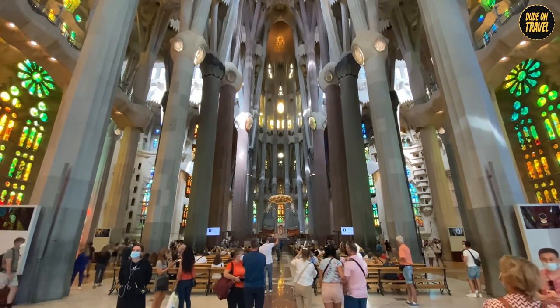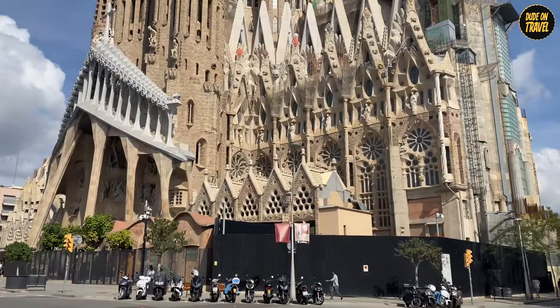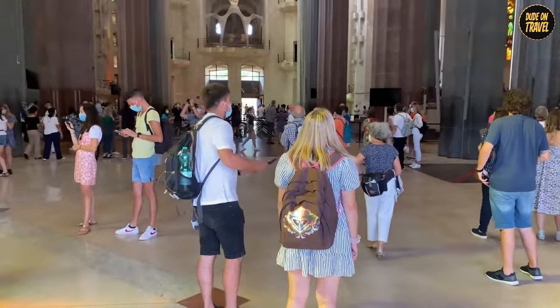And that's a wrap on our incredible journey through the Sagrada Familia. Thanks for joining us, and remember, there's always more to explore. Until next time, keep wandering and wondering. See you in the next video.